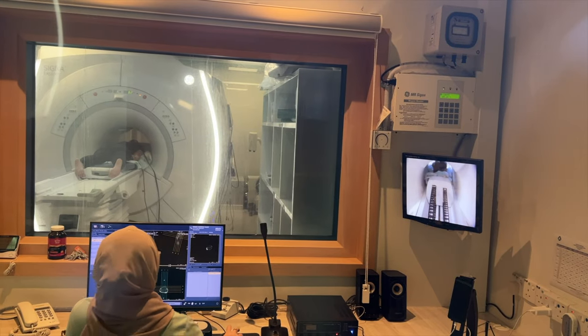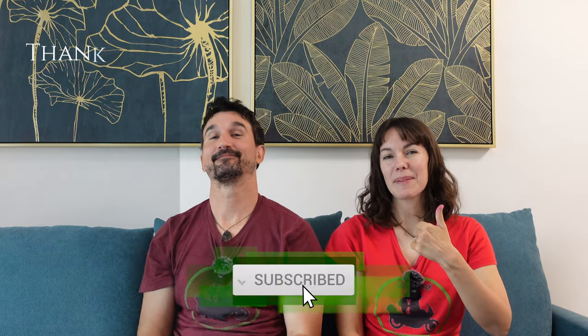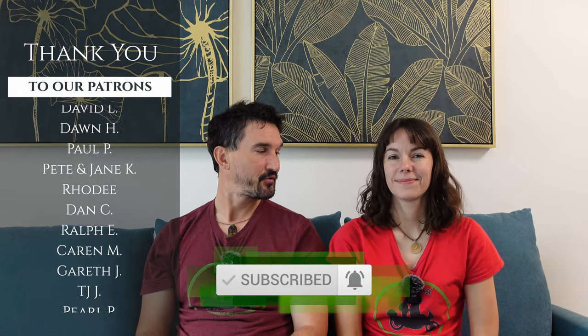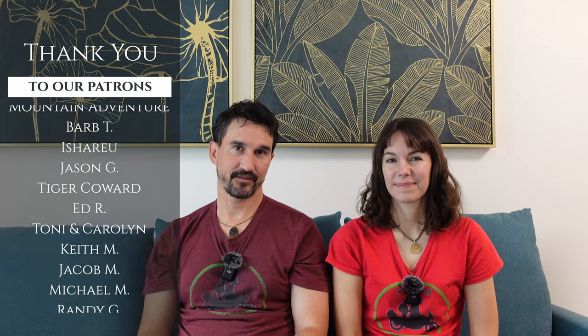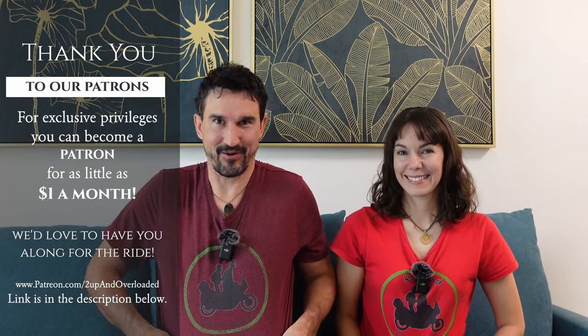Thank you so much for watching this video. I hope you liked it. If you did, please give us a big thumbs up and hit the subscribe button below. And if you are out there for the holiday season shopping for something for your motorcycle-loving husband, wife, best friend, son, or daughter, we do have some links below. We have Two Up and Overloaded shirts and we have written some books. Maybe a stocking stuffer or two to help spread the joy of traveling the world with the one you love.